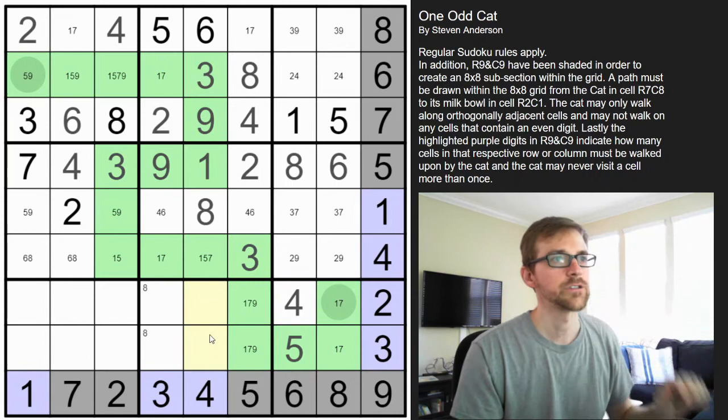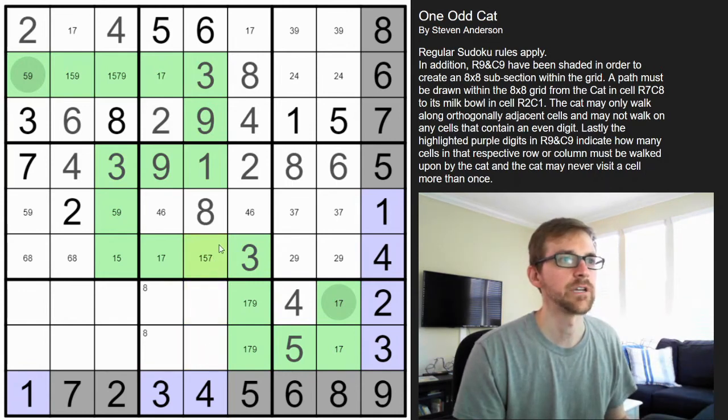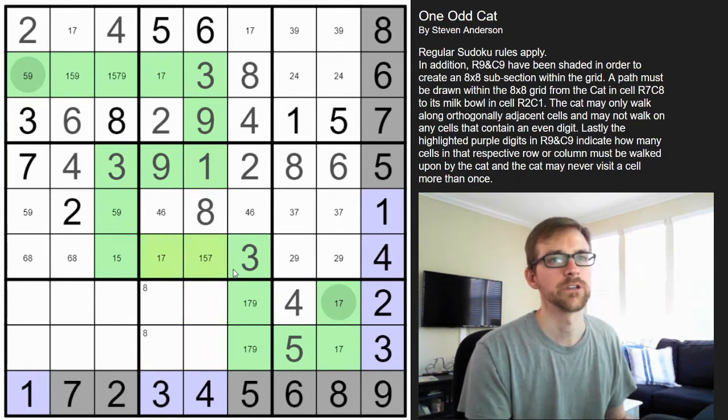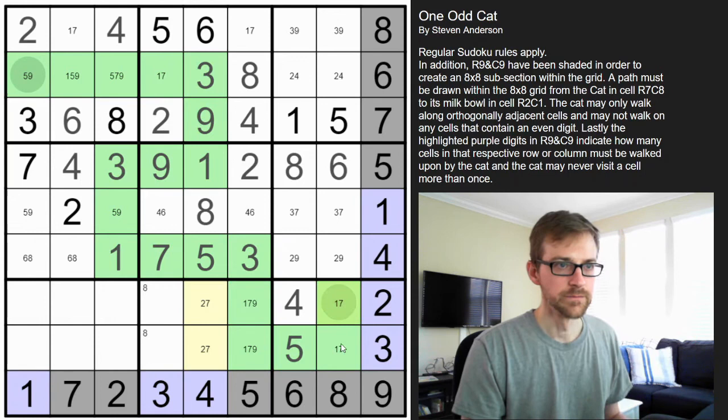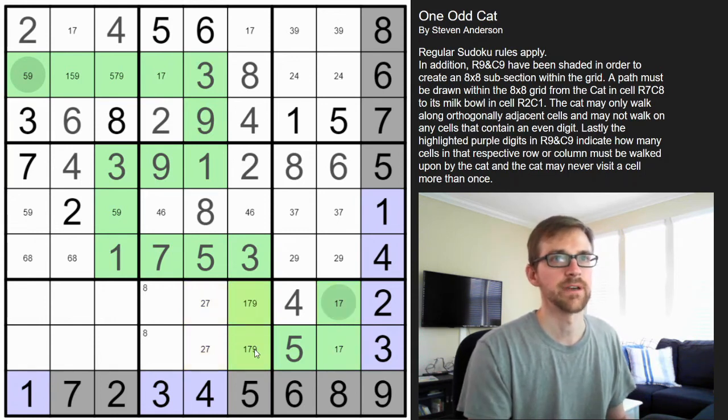This is a one-five-seven triple. This is a seven, making that a five, and that five makes this a one. This can no longer be a one, so now this is a double — we're missing a two and a seven. Two and a seven. This is an X-wing of sevens, so these can't be sevens.